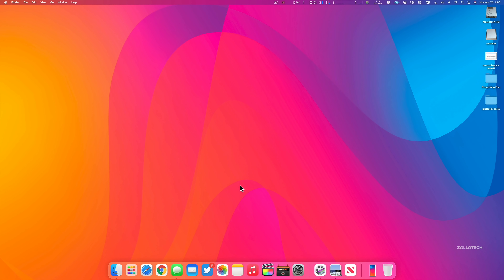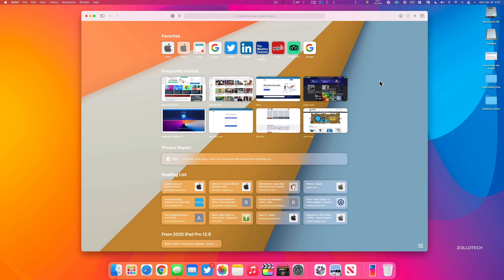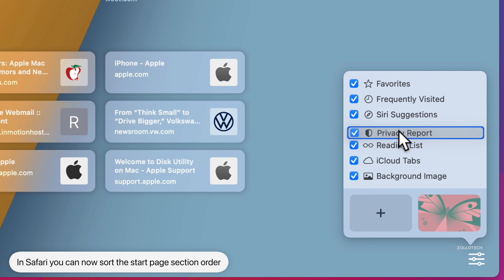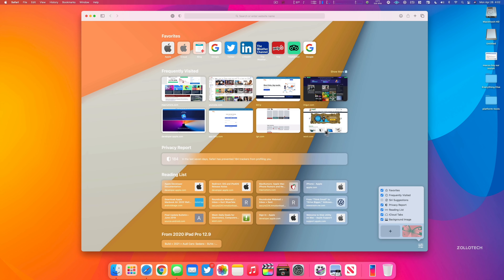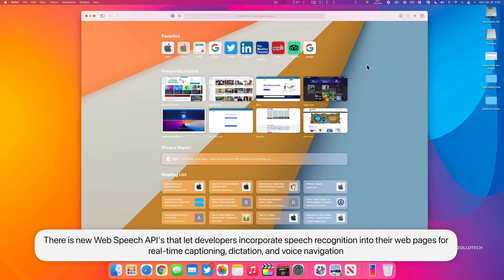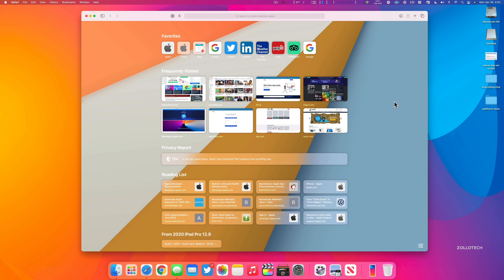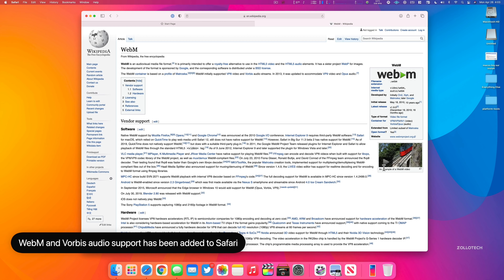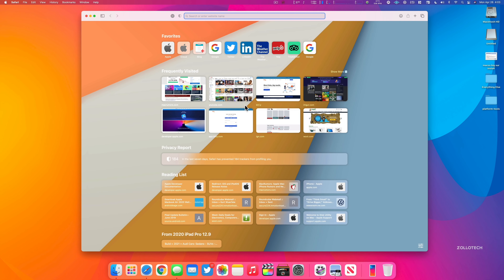With all of the privacy changes from iOS, those carry across to macOS in Safari. Within Safari, they've given us the option to customize what we see on our start page — we can move sections like Privacy Report to the top by clicking, holding, and dragging. We can turn sections on or off based on what we'd like. There are also additional web extension APIs that let developers replace the new tab page, a speech API for real-time captioning, dictation, and voice navigation, plus support for WebM video and Vorbis audio.